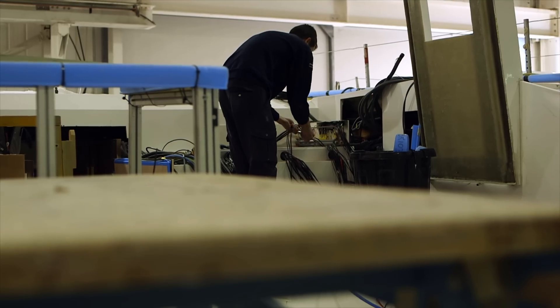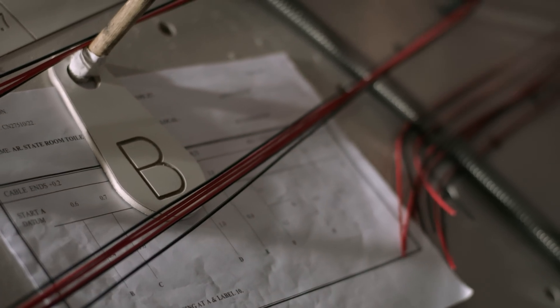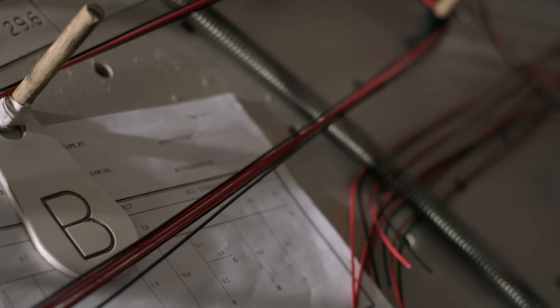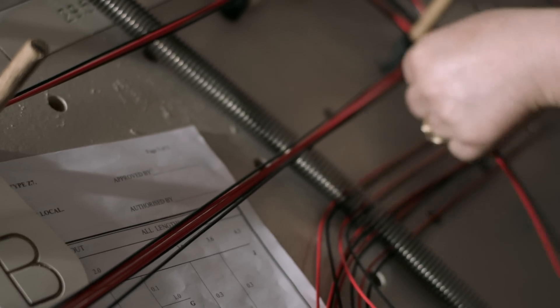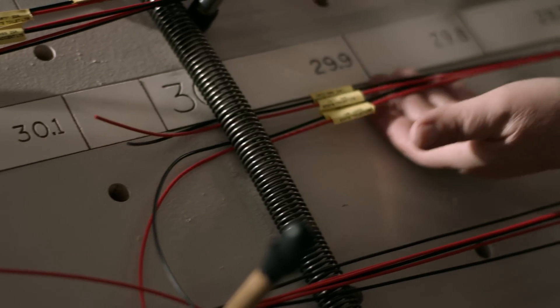It's a very complicated engineering feat. It is all about right first time. The development engineer will come up with a draft wiring diagram, and then that's presented to the loom shop. Then they have to interpret that, read that, and make a harness. There will be sets of marker points or datums, which relate to certain areas in the boat.